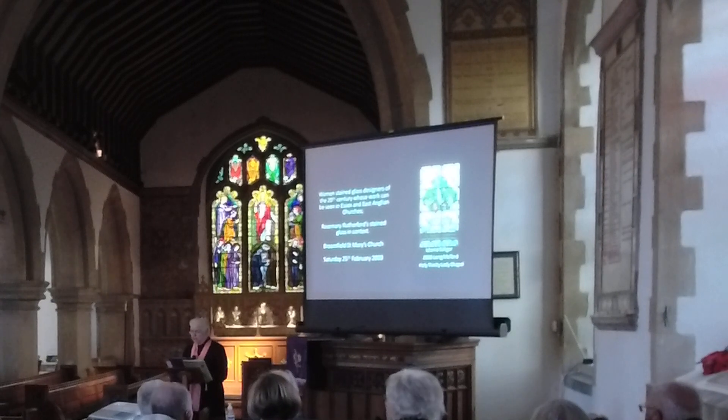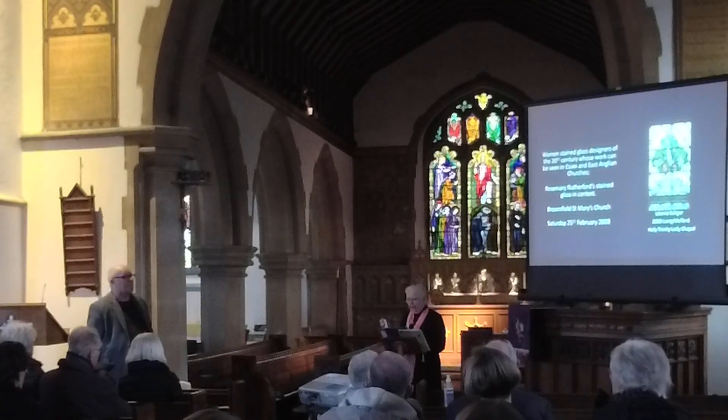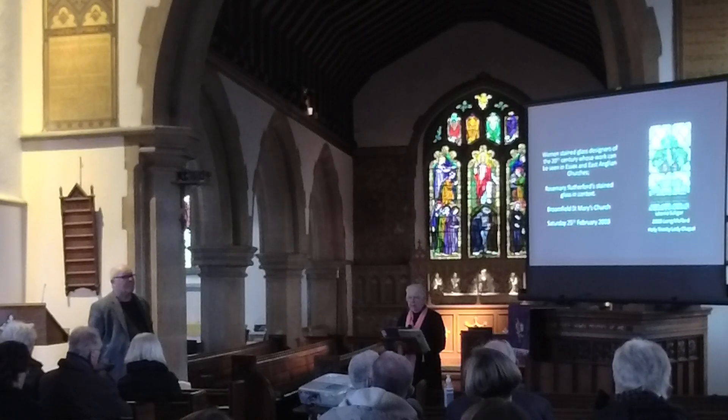Chris is happy to answer any questions at the end of this talk, and then there will be an opportunity to look around the church and the various windows. We do have a paper guide, and there are a number of church members who will show you around if you're interested. Refreshments will also be available in the church hall, which is through the link corridor doors. Please do go and have a cup of tea afterwards. It might be useful if half of you went for tea while the other half went around the church and then swapped over, so we're not having too long a queue.